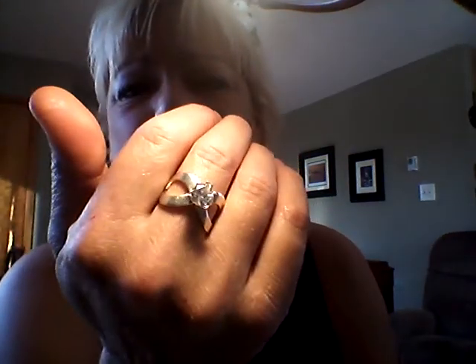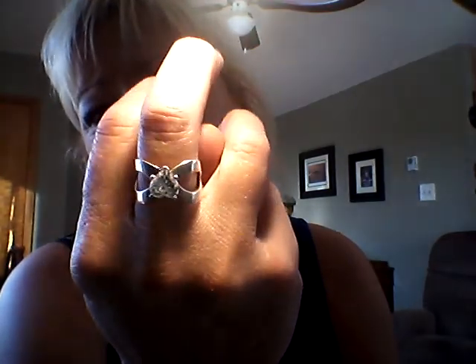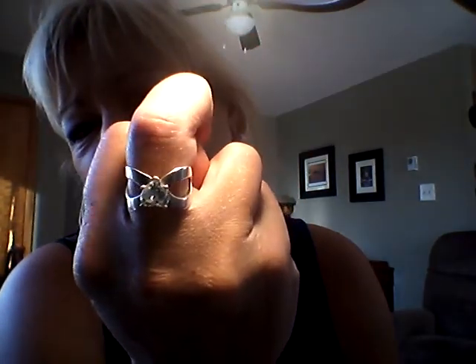This one I'm keeping for myself — it's gorgeous. I love it. It's got a heart crystal, maybe an Austrian crystal or a cubic zirconia. It's so, so pretty, I just love it.